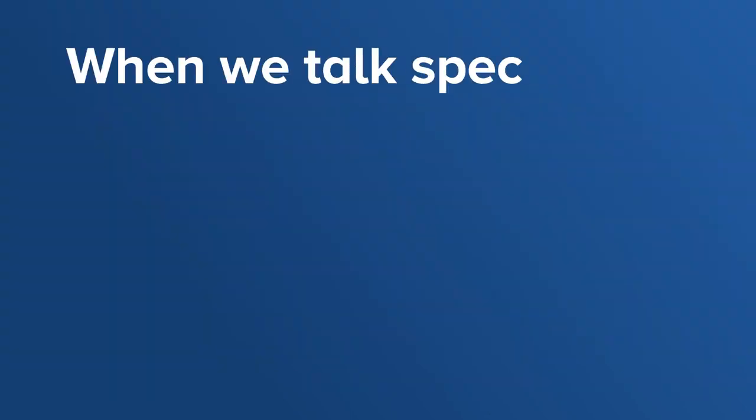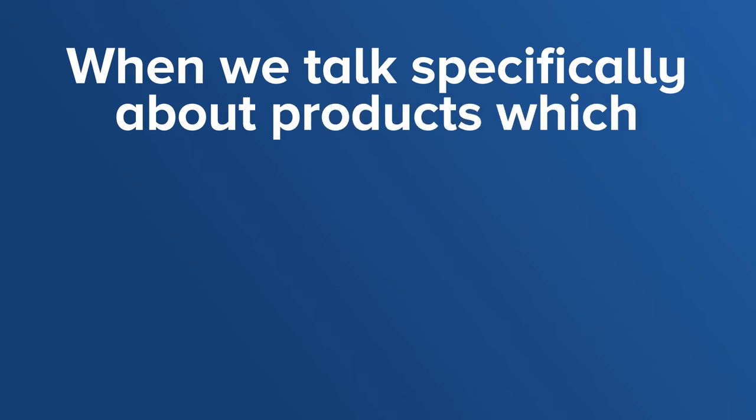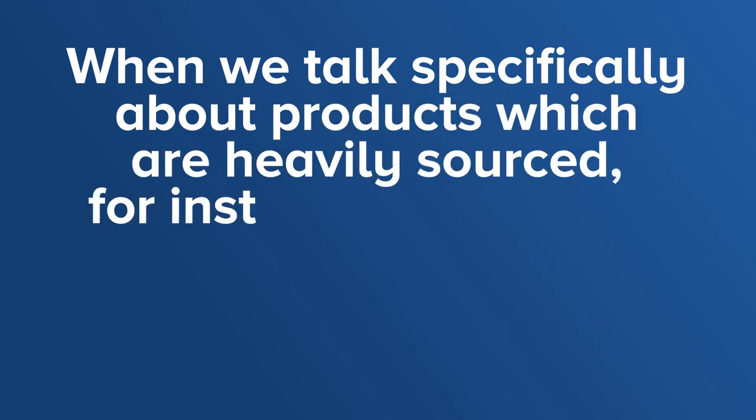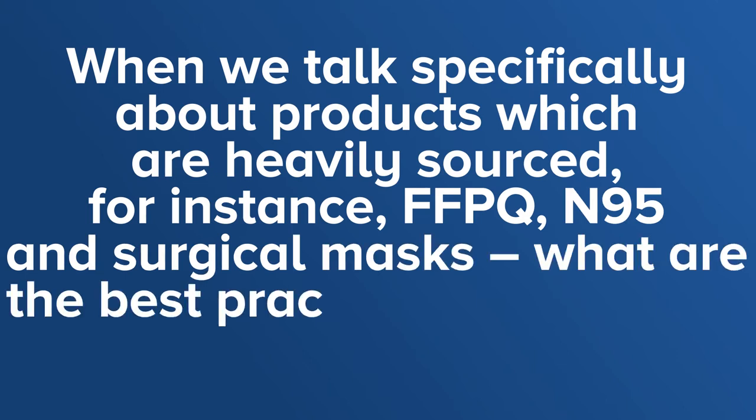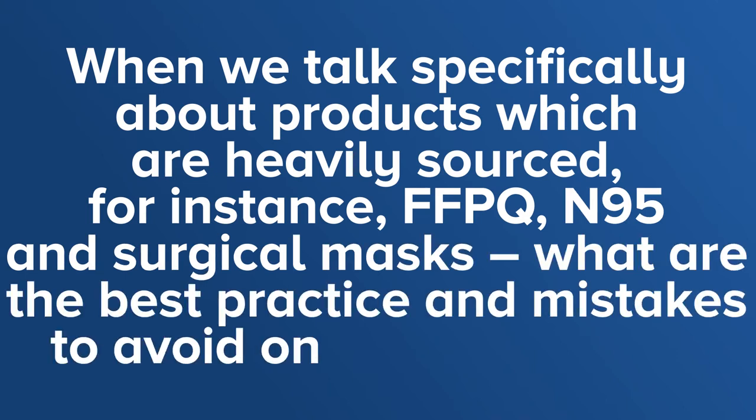When we talk specifically about products which are heavily sourced — for instance, FFP2, N95, and surgical masks — what are the best practices and mistakes to avoid on those products?